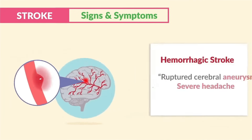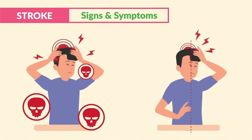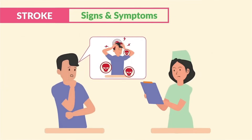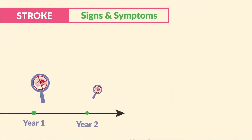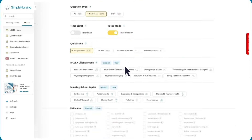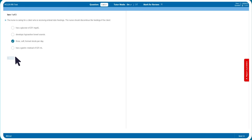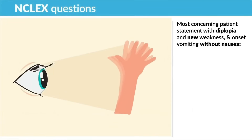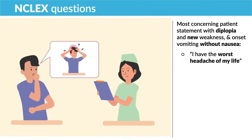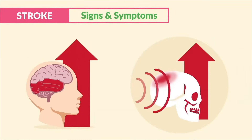For hemorrhagic strokes — that ruptured cerebral aneurysm — we get a key sign of severe headache. This is very different than any other type of headache; it's way worse than migraines. Some clients even say it's the worst headache of their life. These are often called silent killers because a small bleed can go undetected for years before a major rupture without warning. A common NCLEX question: the most concerning patient statement with diplopia, new weakness, and onset of vomiting without nausea is 'I have the worst headache of my life.' The key term is worst headache, since blood is filling up the brain causing massive increased ICP.